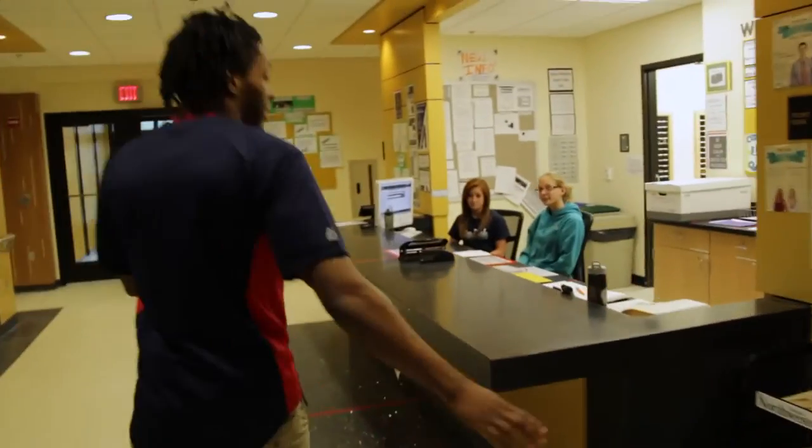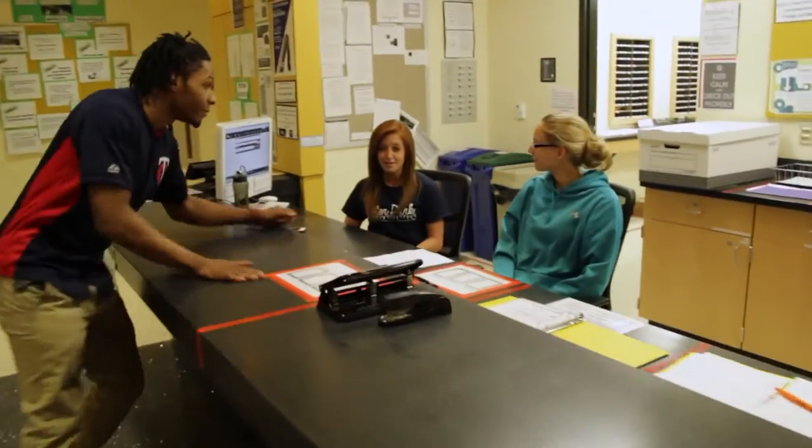As soon as you walk in, one of the first things you'll see is the front desk area. They can help you out with a lot of things like answering residents' questions, picking up your printed materials, delivering your mail, and handling resident keys. It's pretty awesome help if you ask me.